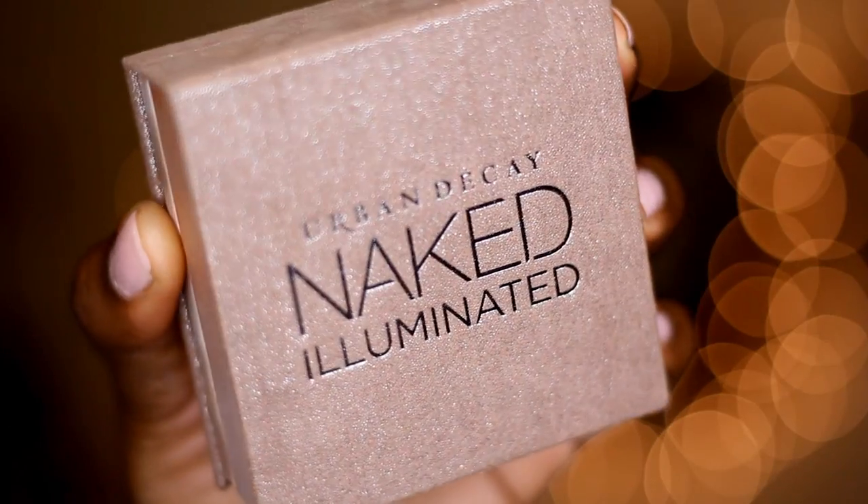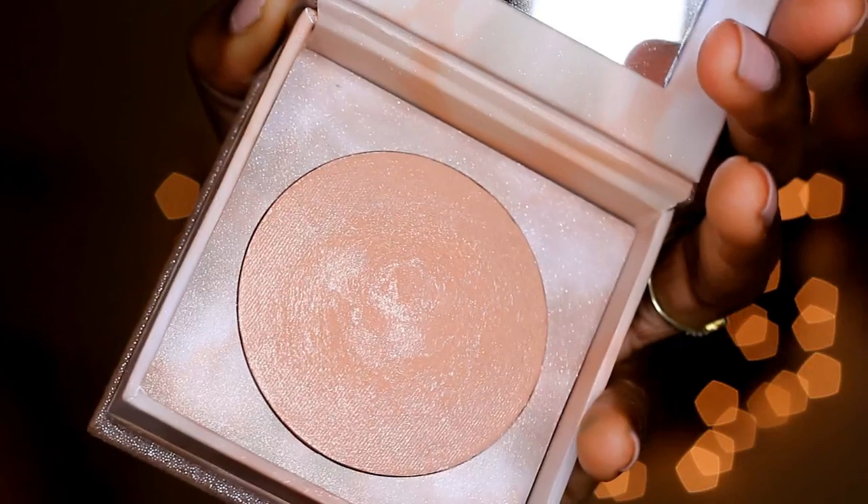Another highlighter on the opposite end — more of a cooler highlight — is the Urban Decay Illuminated Powder in the shade Aura. When you look at it, it looks peach, but it is definitely not peach when you apply it — it's a lilac, silvery pink. It looks great with purple looks, great with pink looks. It's perfect for winter when you'll see more icy looks. It's sparkly — some people don't like that, but I'm a glitter freak, so I'm actually more of a fan because of the sparkles.